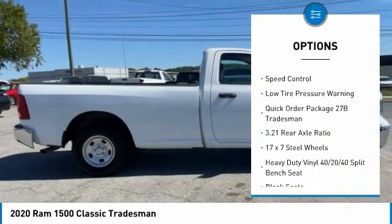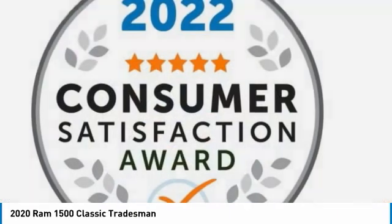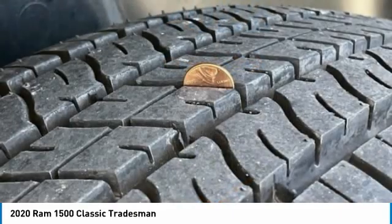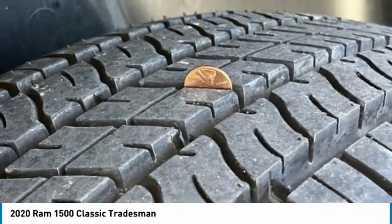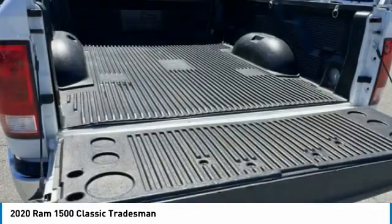Rear step bumper, front license plate bracket, front wheel independent suspension, four wheel disc brakes, speed control, and low tire pressure warning. This beauty is sure to make you the talk of the neighborhood, so call or drop in for a test drive today.